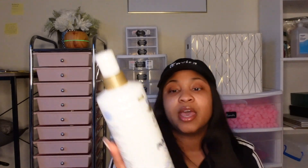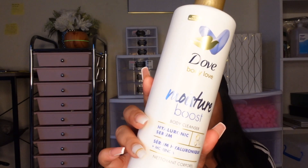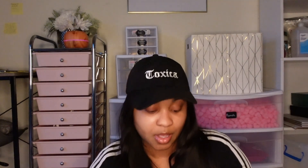Same thing — no sulfates, no parabens, no soap. This is really to condition your skin. I can't wait to use that. I'm so excited. I did buy another one — this other one has hyaluronic serum in it. And if you are really a beauty girl, you would know hyaluronic acid is like a chemical exfoliator. I'm really excited to use this.